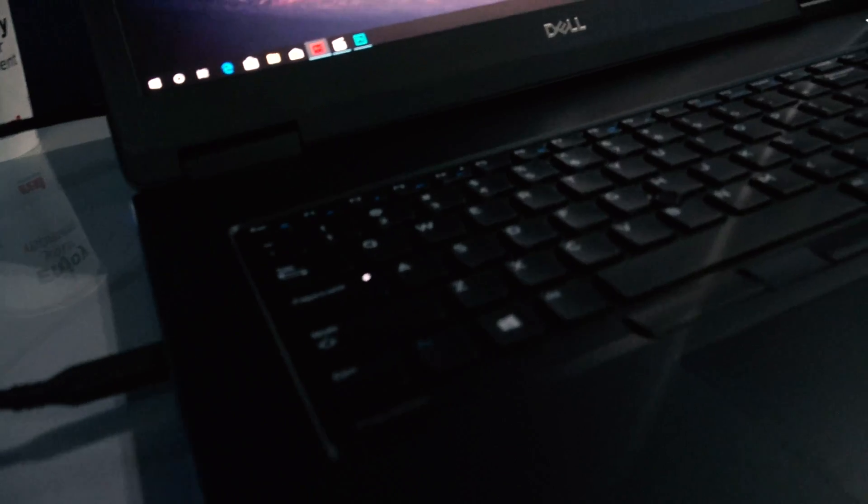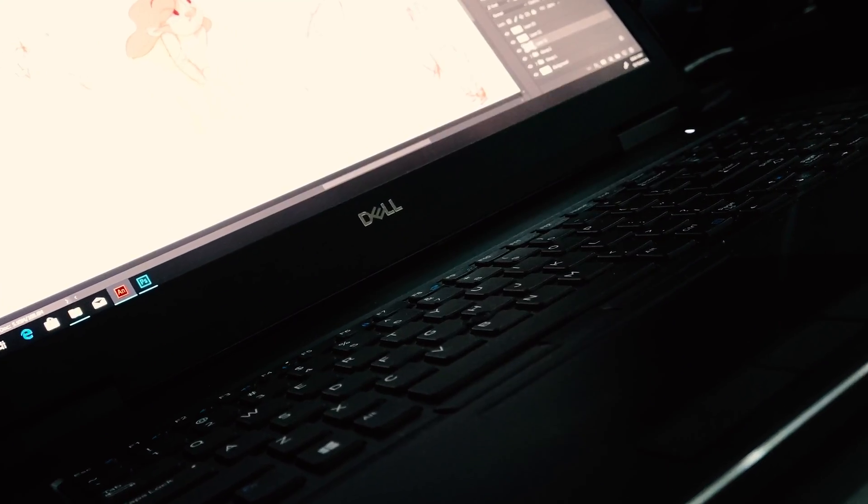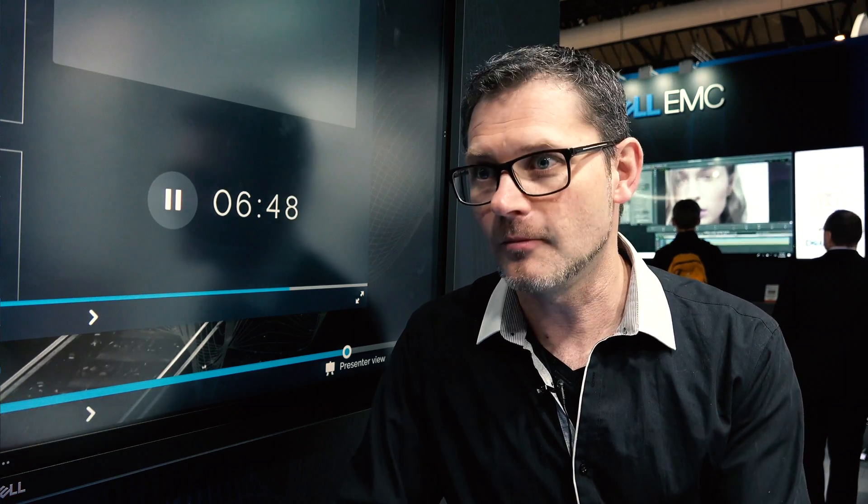When we use a workstation which is mobile, like the Precision 7730, it makes us flexible to go to the customer, having the full power capacity to finish the job, to prepare something, or just to work wherever you want — in a studio or at home — just to be able to finish the job much faster.